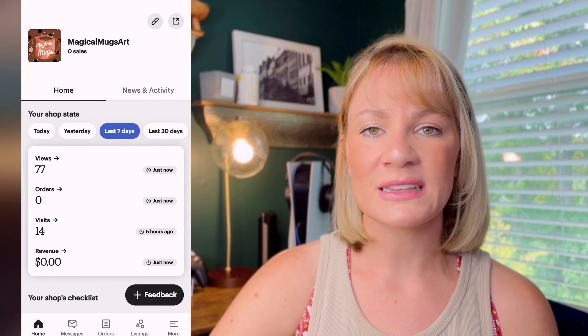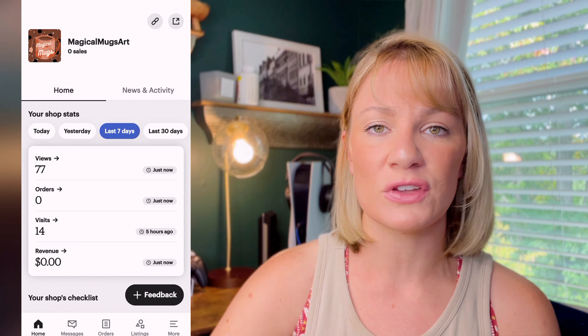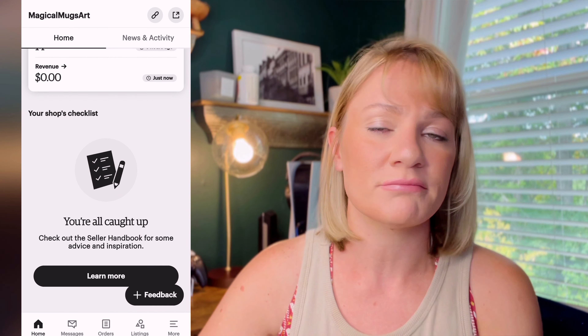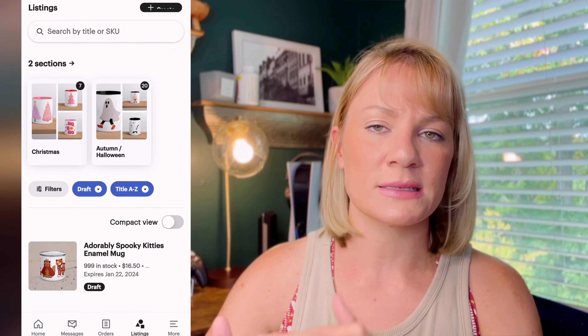At the time of recording this video I already have 77 views of my products and 14 visits to my shop, which was quite surprising. Obviously I don't have any sales at this point — I'm still working on it. Maybe I will get some. Alec does state that it will take some time to get sales, so we're going to see whether this works.